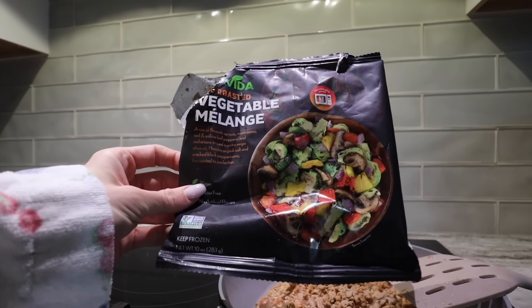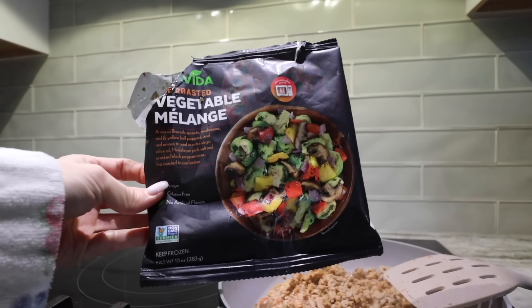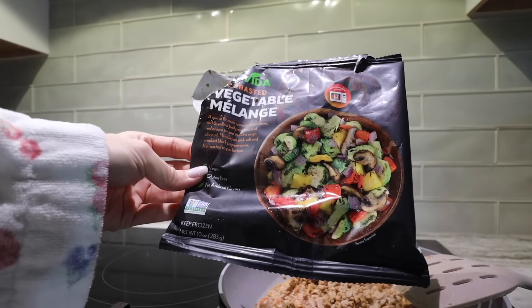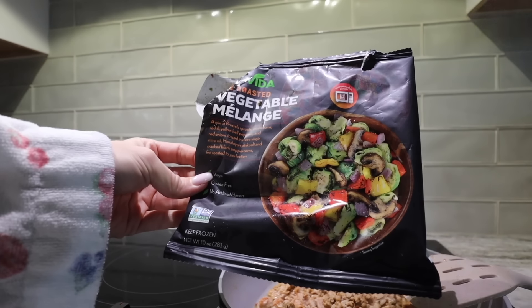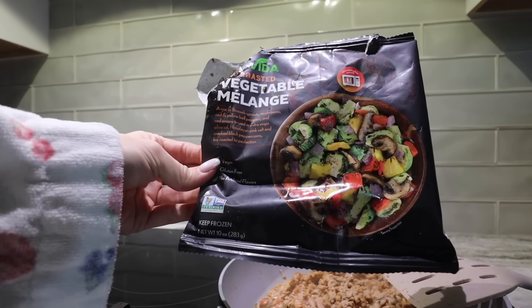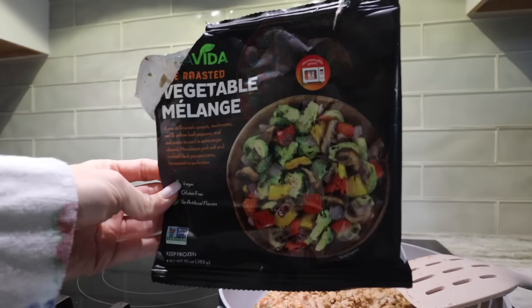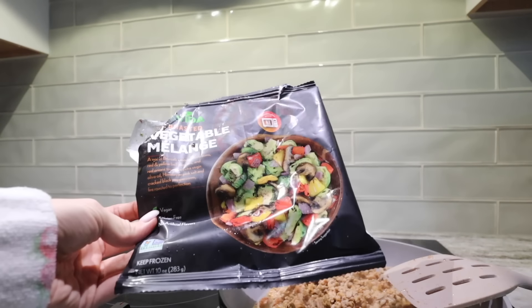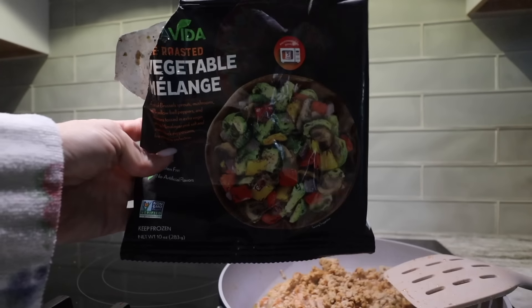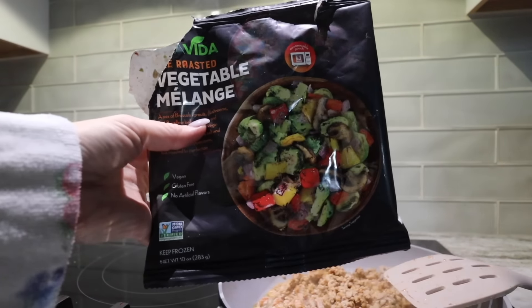These veggies are my hack right here — I have them in the oven right now and I have ground turkey going. This has Brussels sprouts, mushrooms, red and yellow bell peppers, and red onions — just in olive oil, Himalayan pink salt, and some pepper. They're so good. I just throw them either on the stovetop or in the oven. I probably would not go through and chop up all these veggies on a normal night. I got these at Sprouts, but you can also get the big bags at Costco.